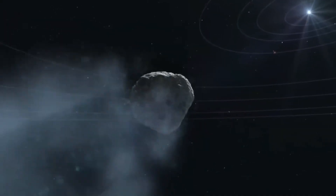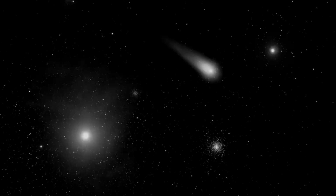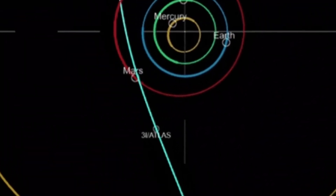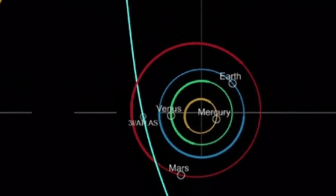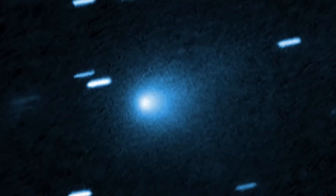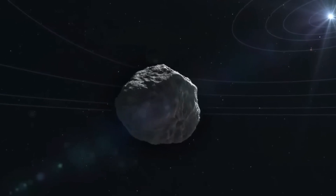Right now it's hard to say how big this object is because, being active, the brightness that we see is partially due to the size of the object but also partially due to the activity. So we cannot really pinpoint the nucleus size directly. We have to better understand how active this object is, and then we can refine the size estimate.